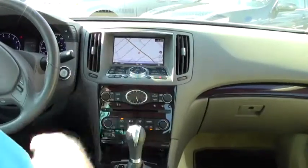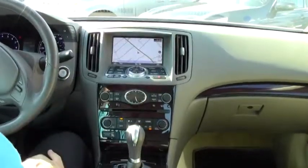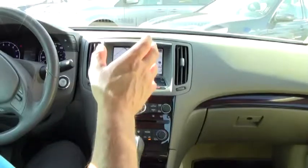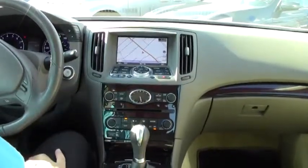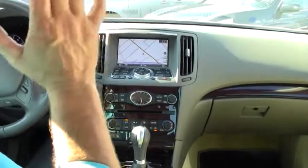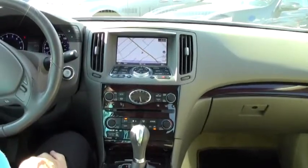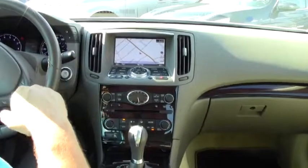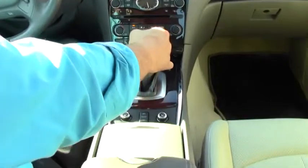Check out the G-Sports 24-valve dual overhead cam 3.7-liter V6 engine. It produces a very impressive 328 horsepower and 269 pound-feet of torque — more than ample pickup in this gorgeous, luxurious, all-wheel drive, sports-oriented sedan. Also paired with that 3.7-liter V6 engine is a seven-speed shiftable sport automatic transmission.